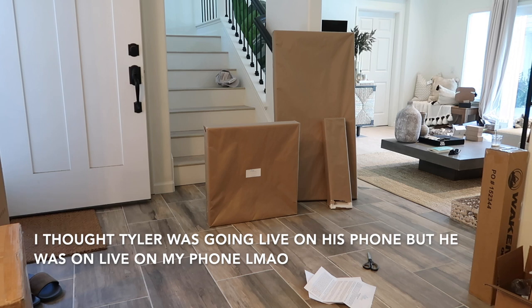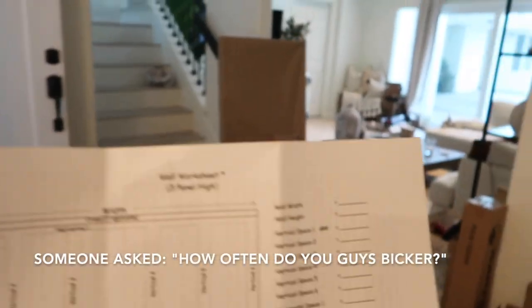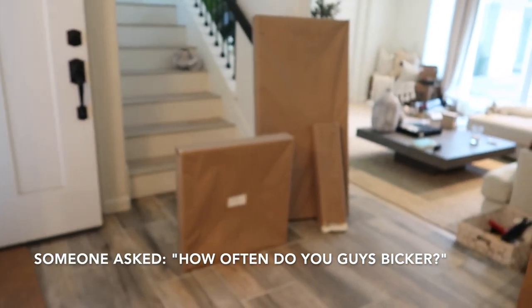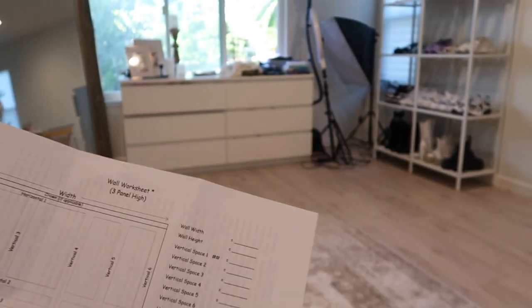There was some confusion over whose phone was whose — I couldn't find my phone and then realized Tyler was on it doing his Instagram Live. We probably bicker like once a week, though Tyler jokes it's more like once a day.